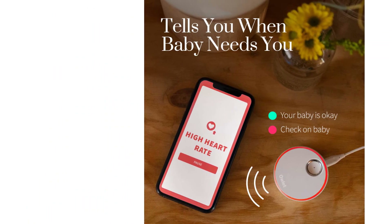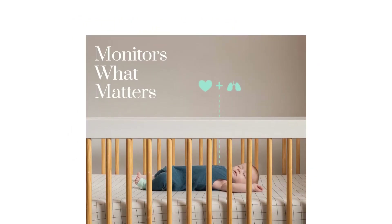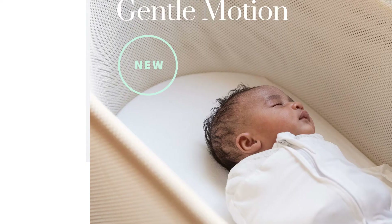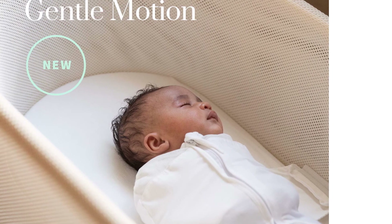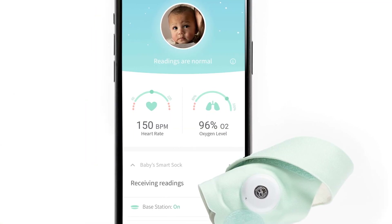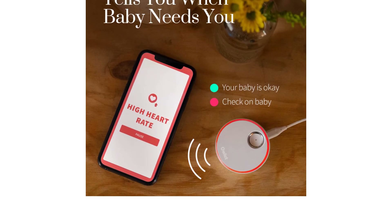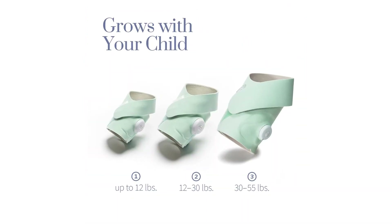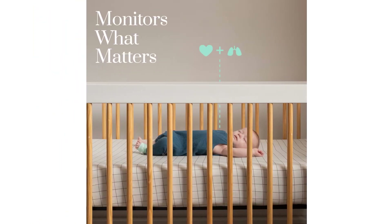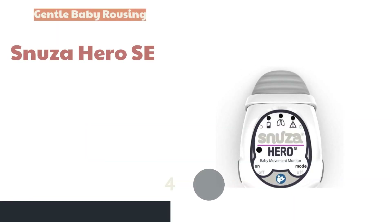The Owlet 3 has less EMF than version 2, but it is still more than other wearables like the Snuza Go or Levana Oma, so you'll need to determine if the advantages are worth the extra EMF it creates right on the baby's foot. The Owlet setup is also more convoluted than other wearables, and while not hard, it does have more steps than clip-style wearables that don't require an app to work. It also is not a medical device and should not be used to treat or monitor any medical condition. Overall, we think tech-loving parents will like this monitor and how much information it provides, and many parents will feel the EMF is a worthwhile trade-off for the peace of mind they gain.